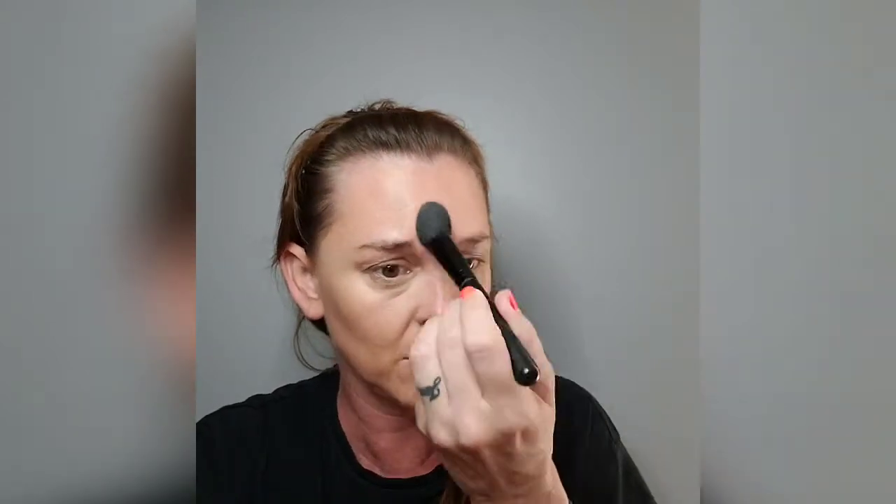I'm going to set this with my Hourglass powder, setting the concealer and around my nose — later I'll be wearing sunglasses. I'm going to tap over my lid as well so it'll set. That little powder disk is like magic.